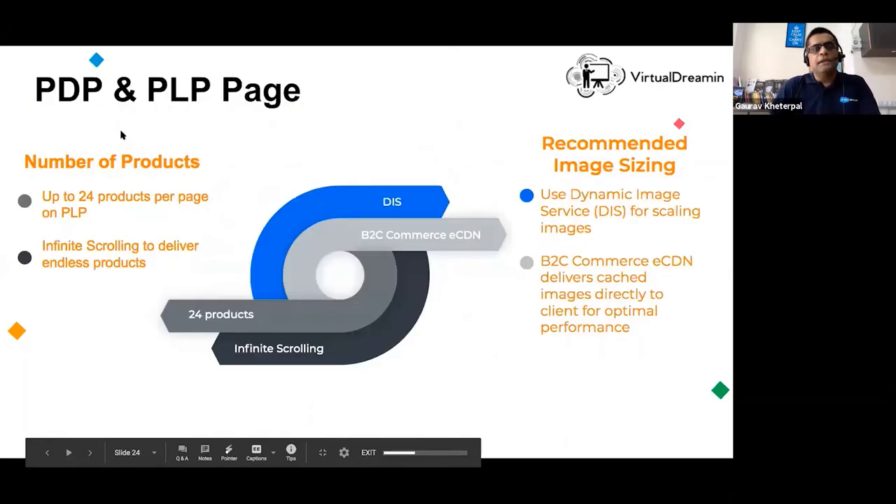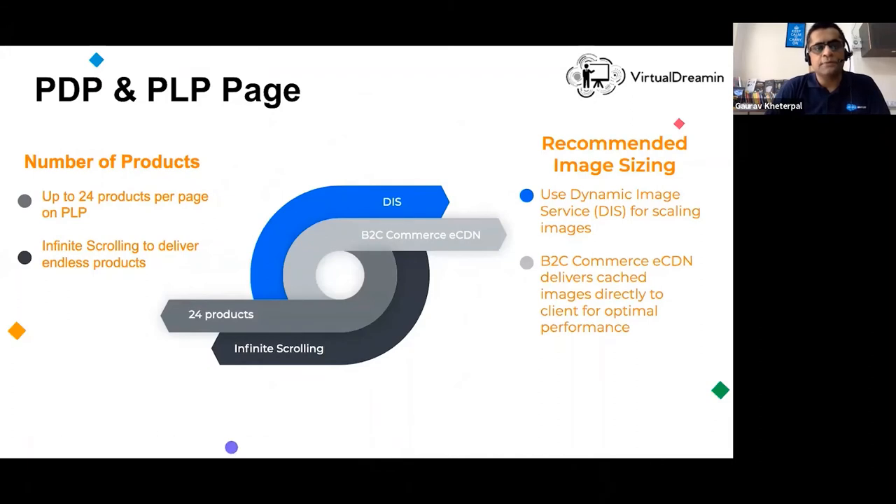PDP is a product detail page; PLP is a product listing page where you have a number of products in a grid view. Many sites fail at implementing high performance on these pages, often due to a simple lack of awareness — they stuff product listing pages with too many products. In my experience, you should never have more than 24 products on a product listing page. If you want more, implement infinite scrolling, but never show more than 24 products at one time.